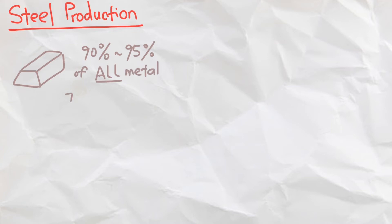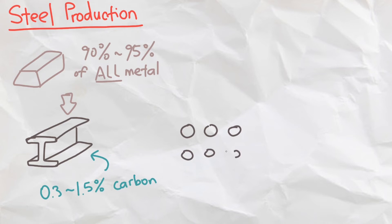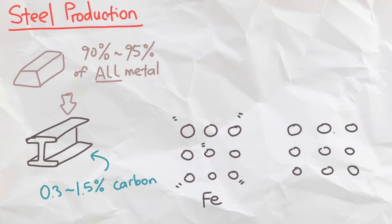Now let's talk about the most important use of iron: the production of steel. Around 90-95% of all metal being processed daily consists of iron, most commonly in the production of steel. The composition of steel is usually around 0.3-1.5% carbon, which strengthens the iron because it stops the iron atoms from vibrating and moving around so easily.